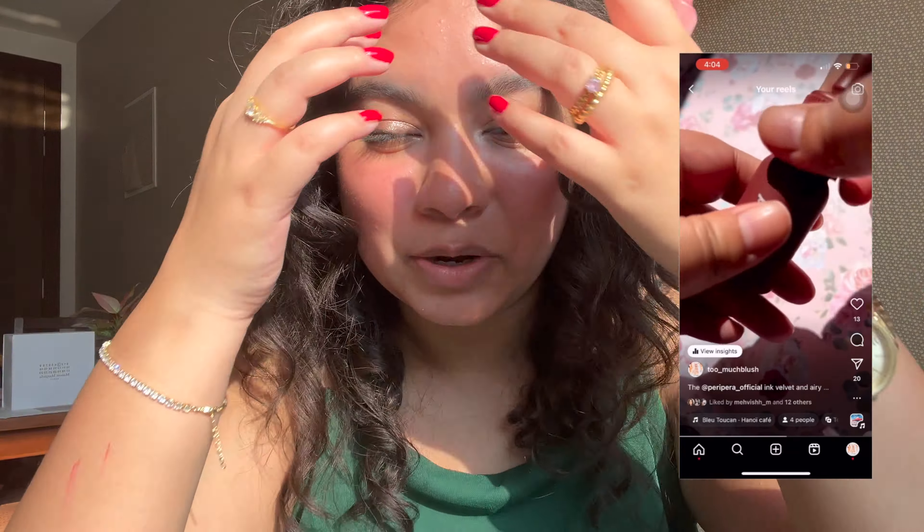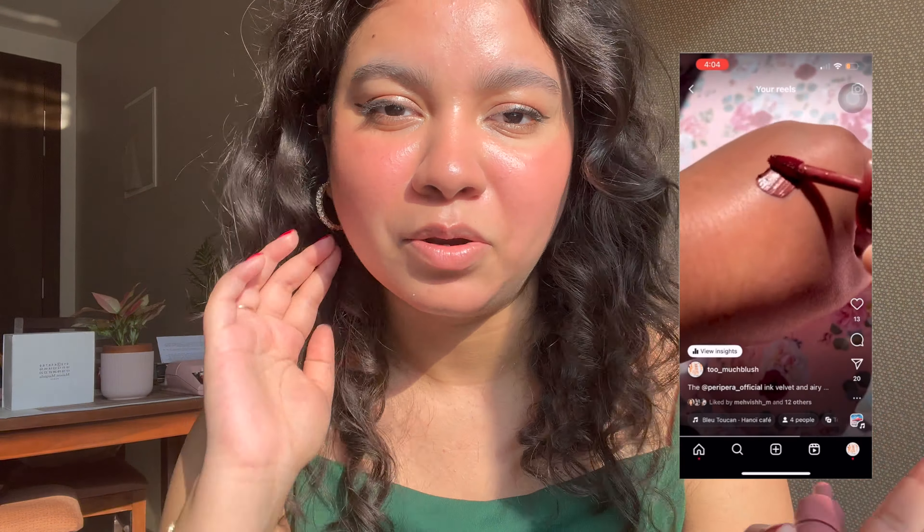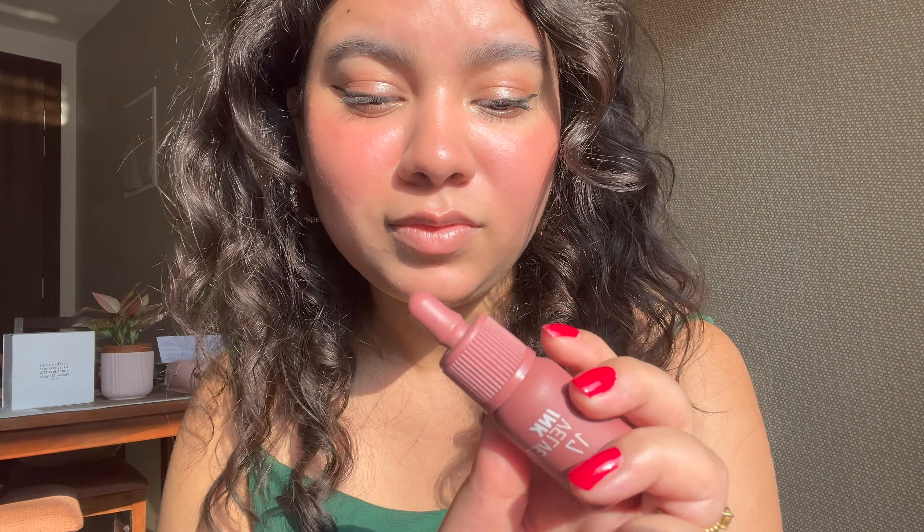The next lip tint is from Peripera — the Peripera Ink Velvet. I have shades 17 and 23. I love shade 23 so much that I've lost it somewhere. Shade 23 is an incredible nude for someone with brown skin. Shade 17, Rosy Nude, is very popular everywhere on the internet. I love the formula, though the shade runs a little light for me, so I pair it with a lip liner.